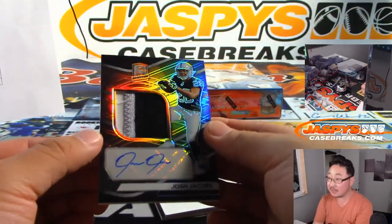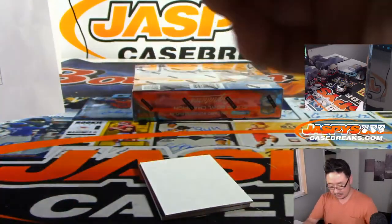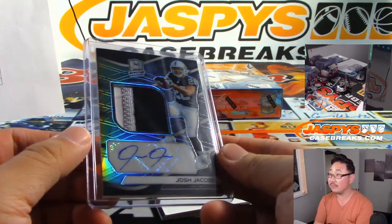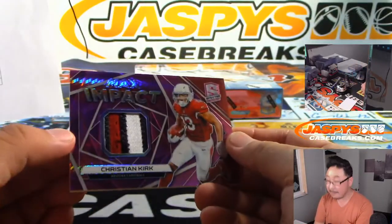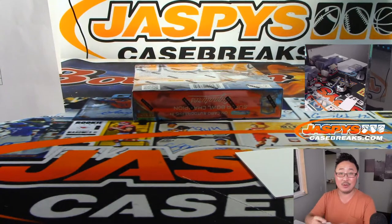It's numbered 112 out of 199. Got Josh Jacobs — nice, silver, black, and a bit of white. For the silver and black, bright spot for the Raiders. Thomas with that one. 57 out of 99. And we got Max Impact, Christian Kirk, three color patch, Neon Pink — Andy with the Cardinals.